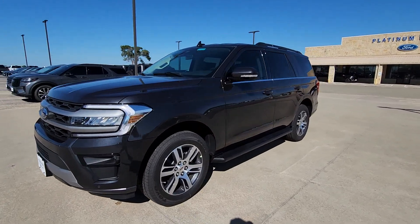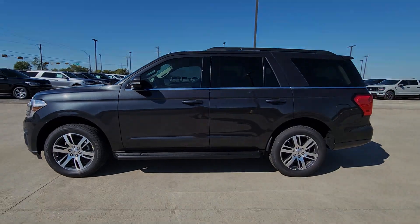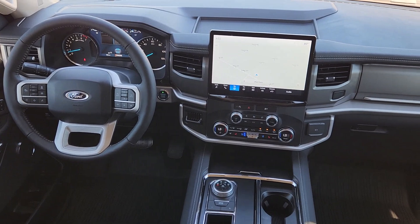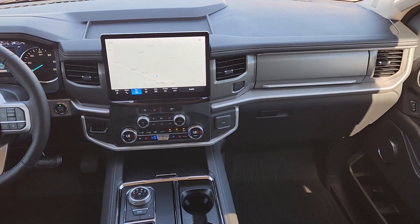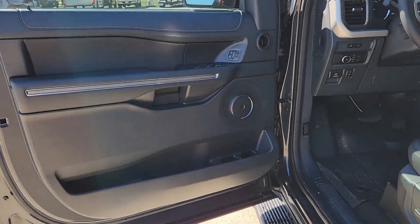The following are some of this vehicle's highlighted options: navigation system, keyless entry, satellite radio, backup camera, heated mirrors, aluminum wheels, third row seat, power driver seat, steering wheel audio controls, and rear AC.